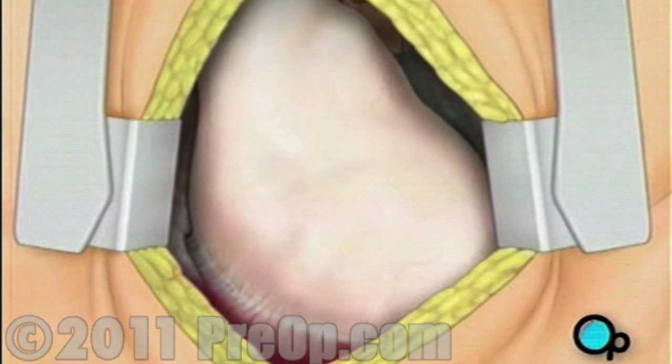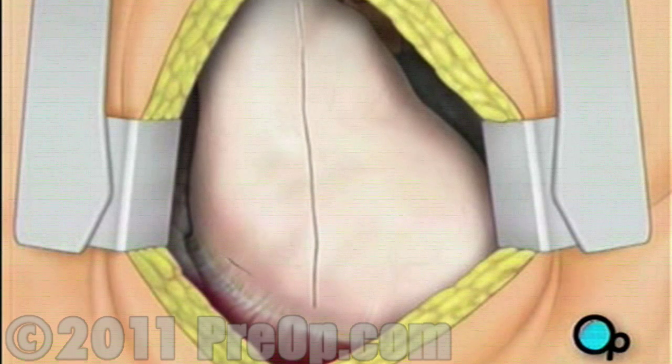A special instrument called a retractor will be used to hold the chest open. Once your doctor has a clear view of the heart, he or she will make an incision in the pericardium, a thin membrane that encloses the heart.